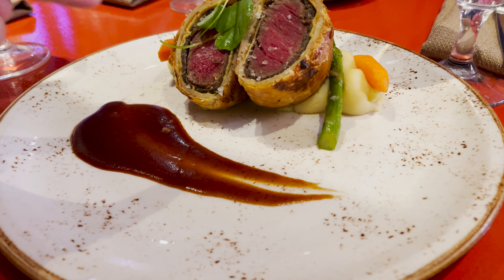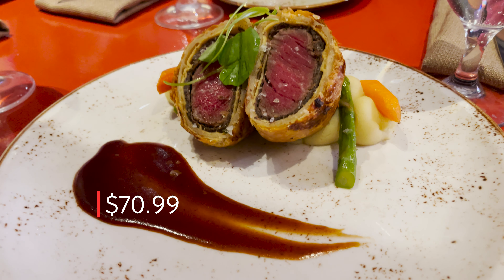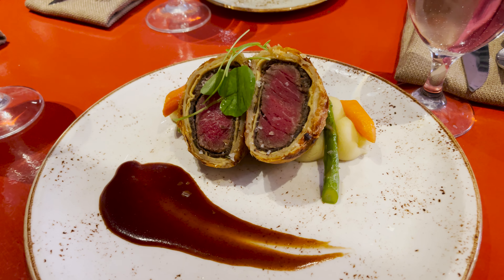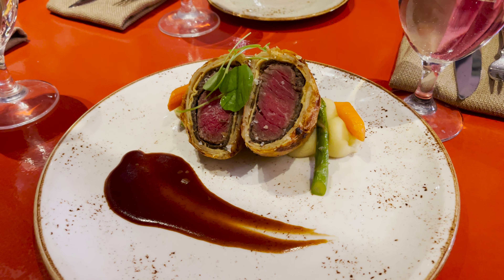I highly recommend the roast beef wellington. The beef was very tender and juicy, while the crispy pastry layer balanced the texture inside your mouth. You gotta try it yourself.